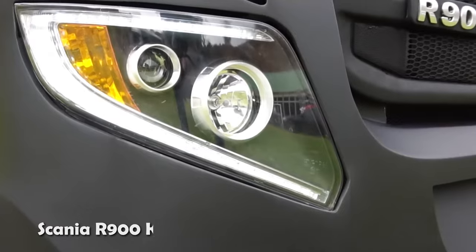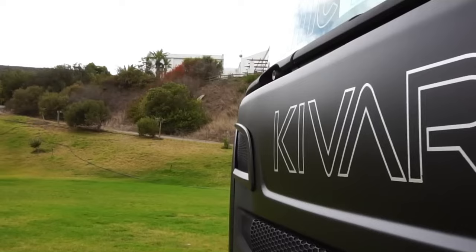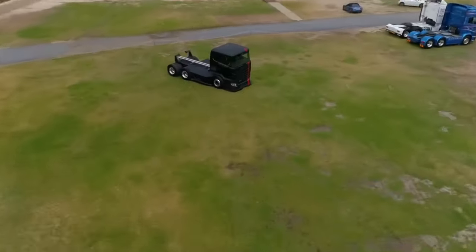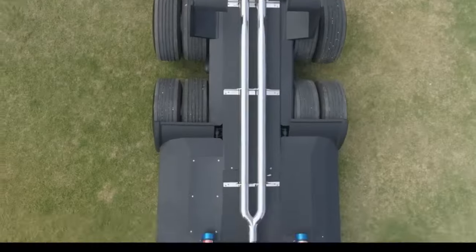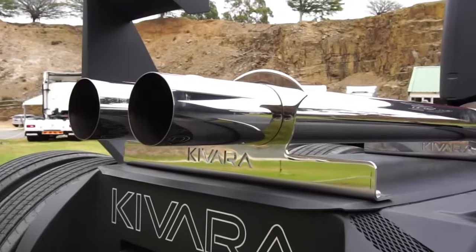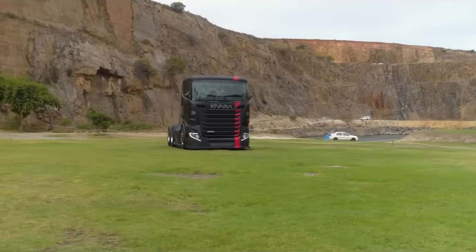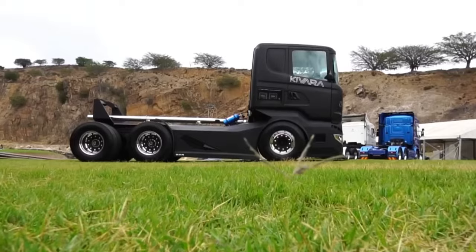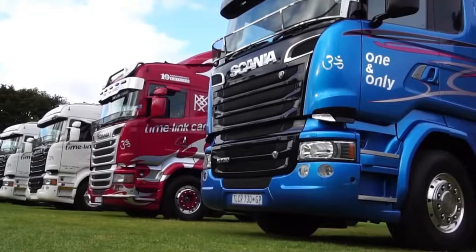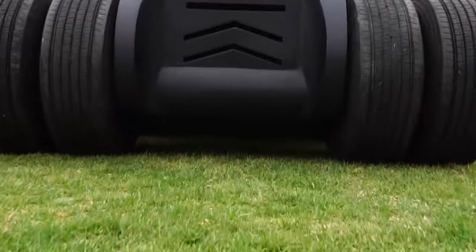The Scania R900 Kevara is a one-of-a-kind racing truck meticulously crafted for Kamal Mitu, the owner of TimeLink Cargo and Bayside Truck and Trailer Solutions in Cape Town. This exceptional vehicle is the result of Bayside's ingenuity, transforming a Scania R730 model into a powerhouse with an astonishing 900 horsepower, achieved through a reprogrammed engine control unit delivering unmatched power on the road.